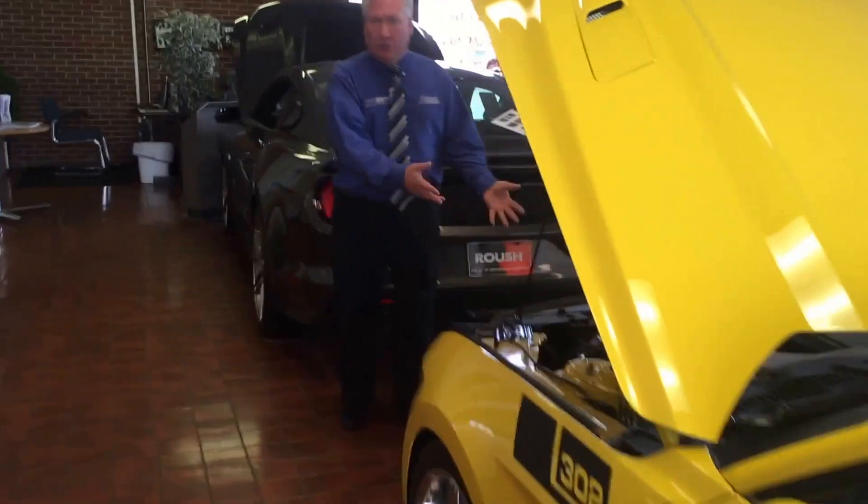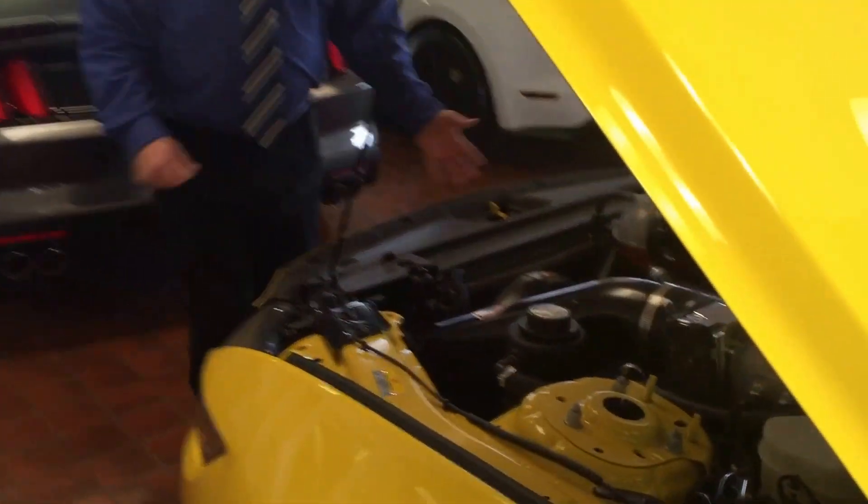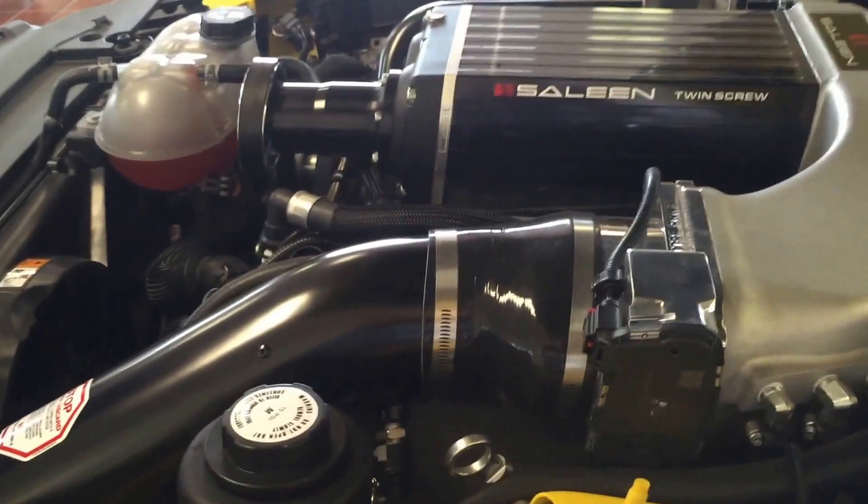Come on up here. Up here, we've got the Shelby supercharger, where all the wicked power comes from. This is just an amazing animal.